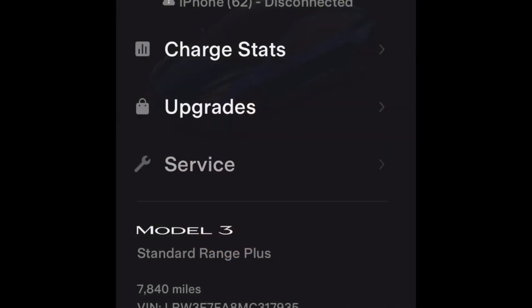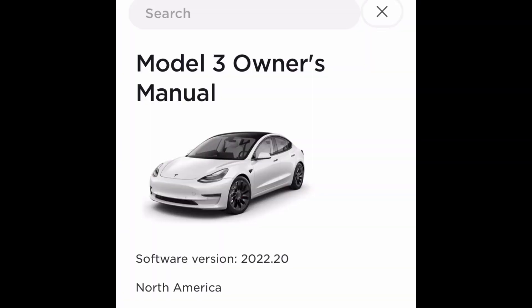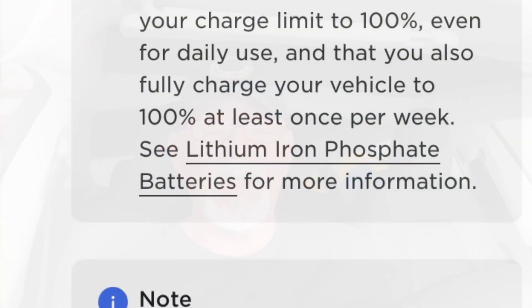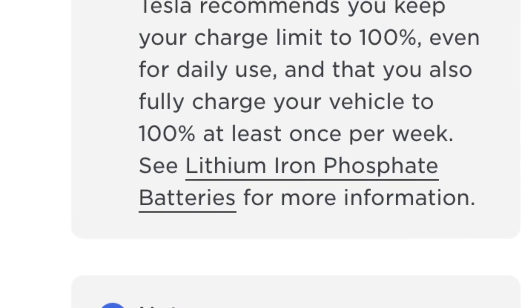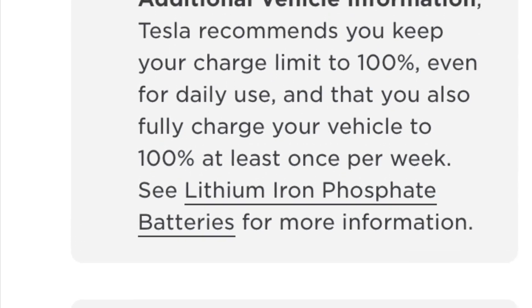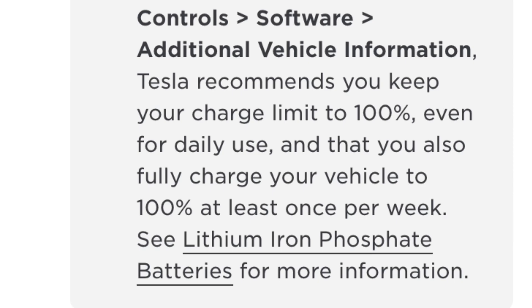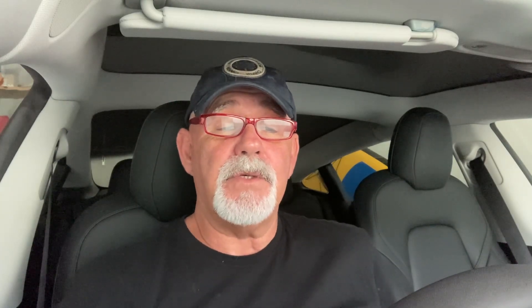If you go to your Tesla phone app and you go to Service, then to Owner's Manual, then to Charging, Charging Instructions, and scroll down to Charge Settings and Notes — it says that if your vehicle is equipped with an LFP battery, which you can determine by navigating to Controls > Software > Additional Vehicle Information, Tesla recommends that you keep your car charged to 100% even for daily use, and that you also fully charge your vehicle to 100% at least once a week.